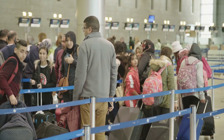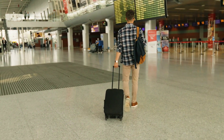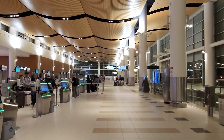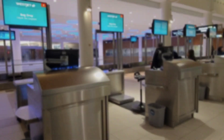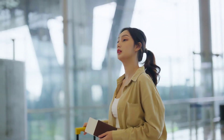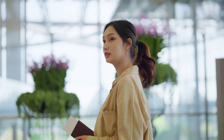Number two: check-in and security line. It's crucial to arrive at the airport with ample time before your flight, allowing you to go through check-in, security, and reach your gate without rushing. Arrive at least three hours prior to departure for an international flight and two hours for a domestic flight.